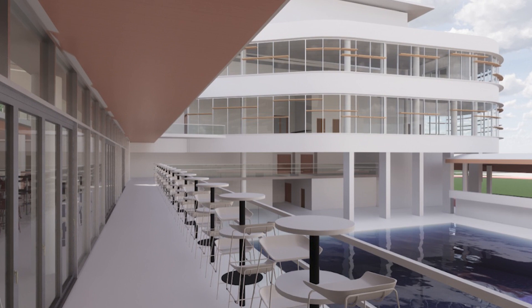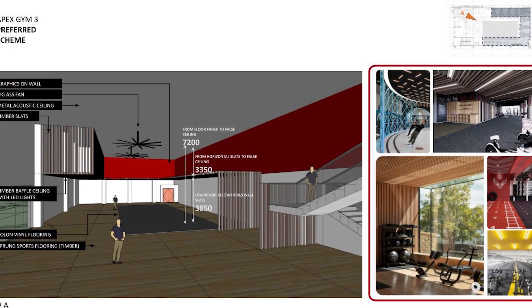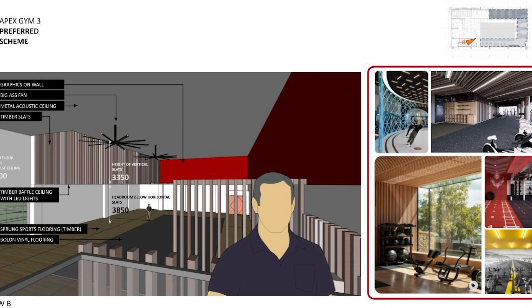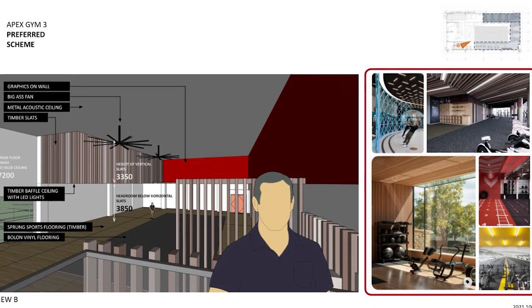We're looking at the physical look of the place — the walls, the mirrors, the glass, and so on. But we're also trying to think about how that's going to affect the people that use the space.